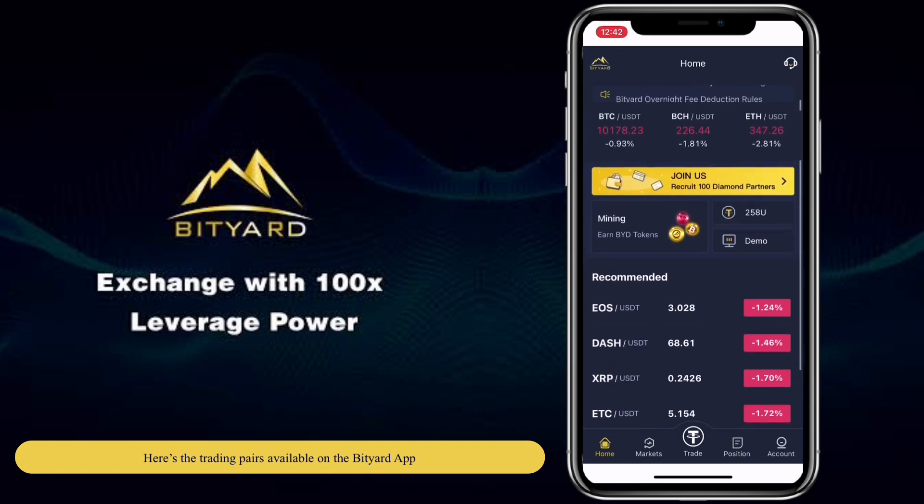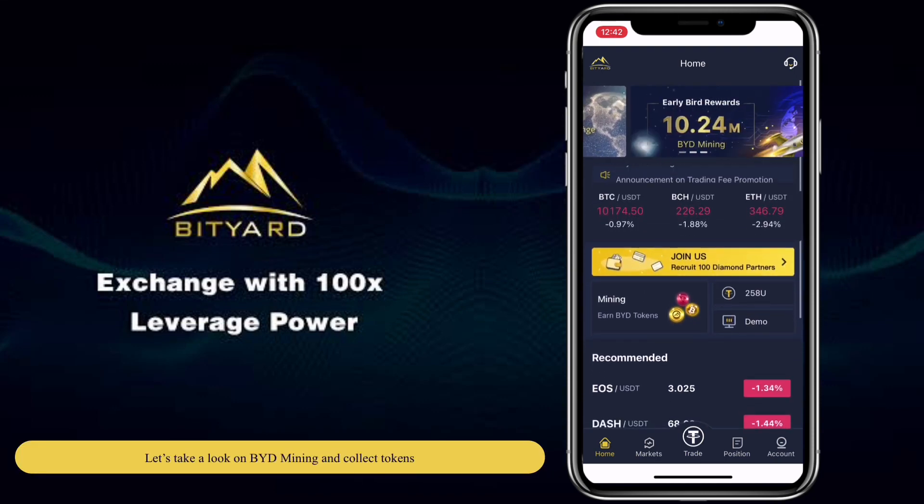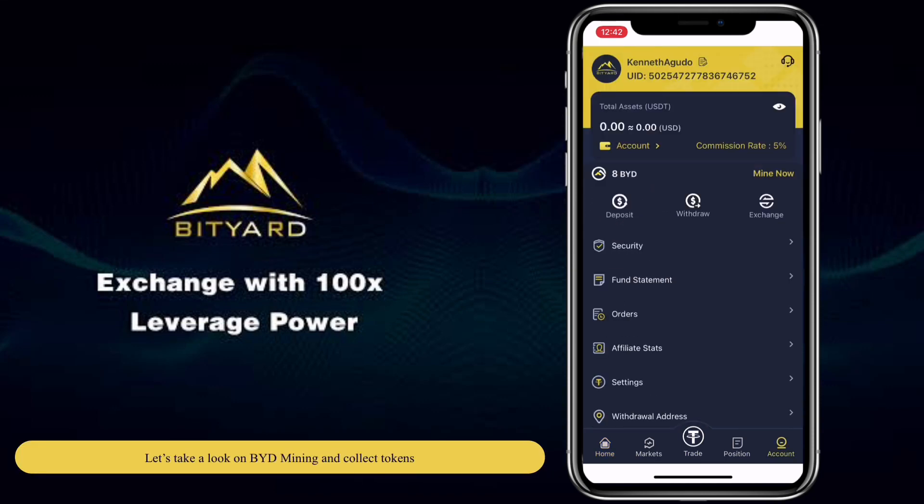Here are the trading pairs available on the Bityard app. Let's take a look at BYD mining and collect tokens.